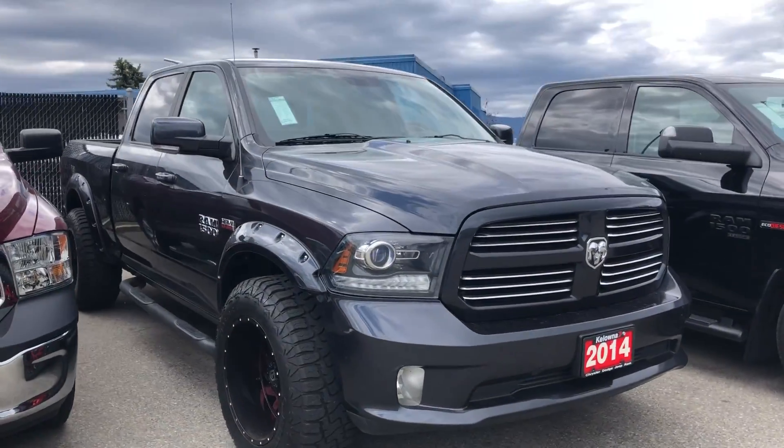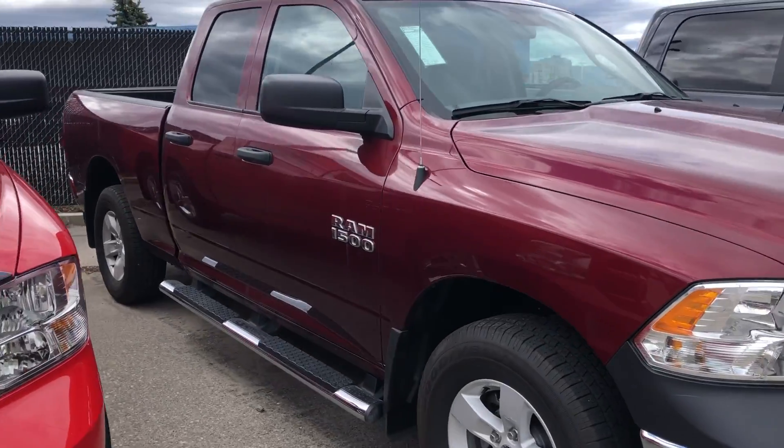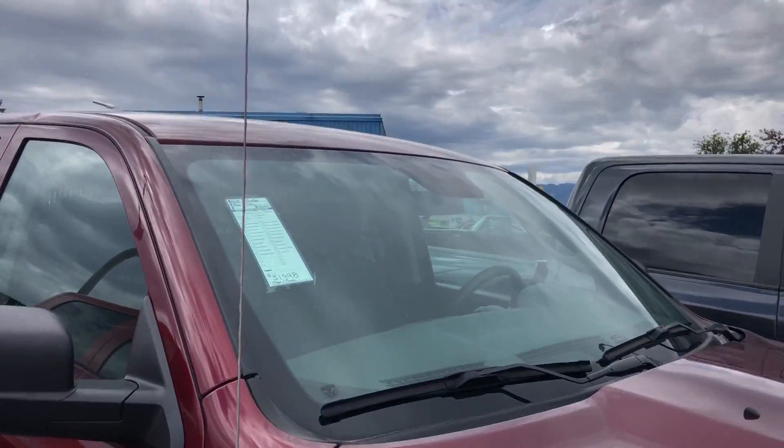Got a 2014 Sport here. This is a 2018. So this is a quad cab V6 — 31.9 with only 39,000 kilometers on it.